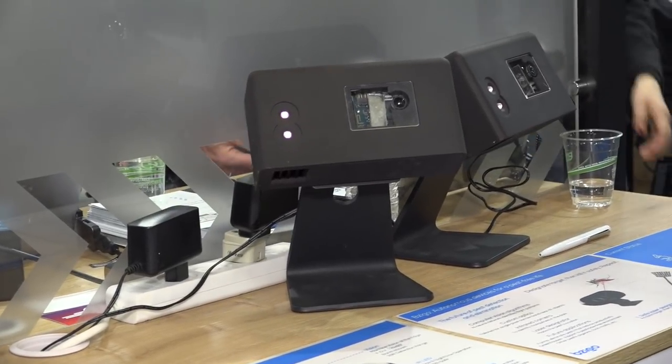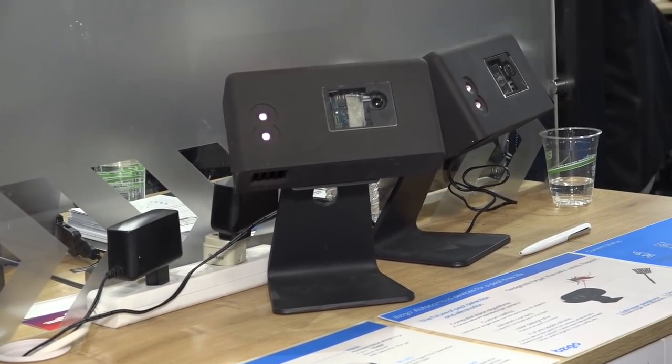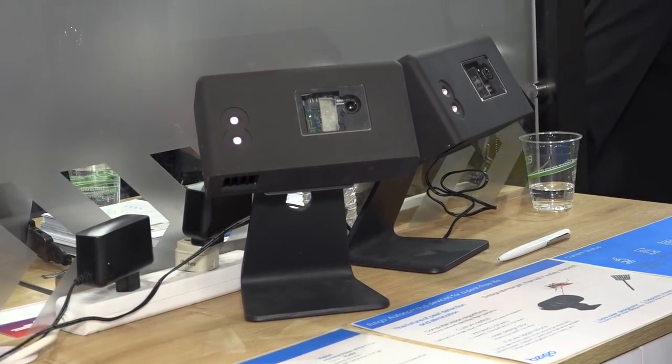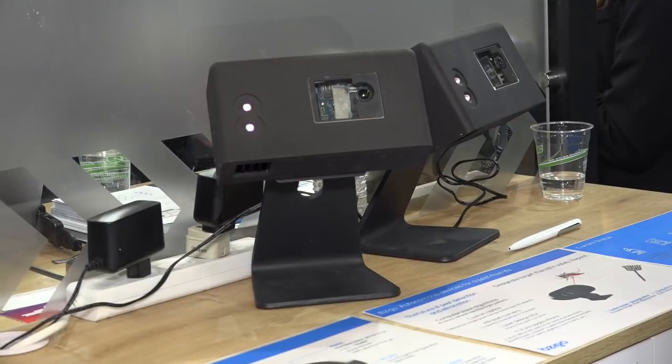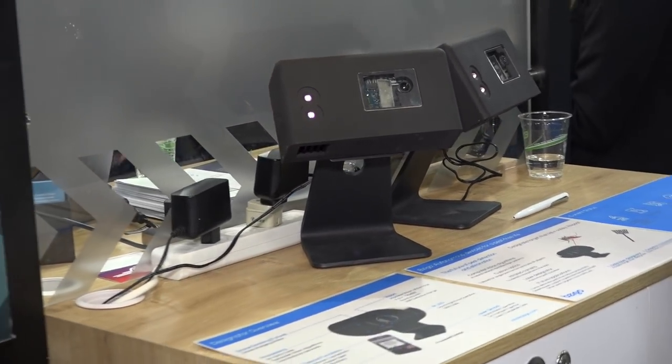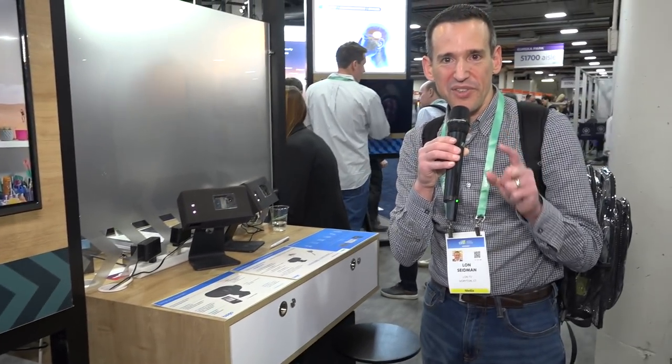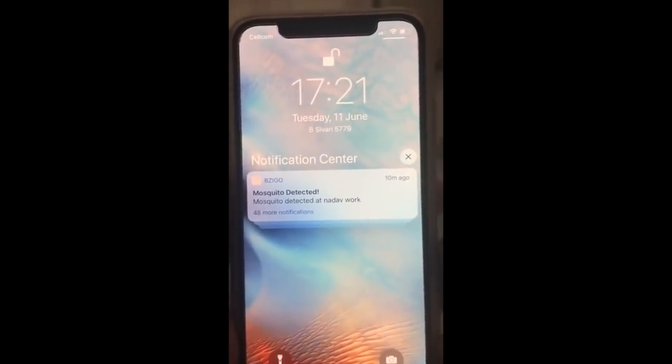So we're looking at something that is a prototype at the moment, but I think it's rather neat. This is a device called the Bezigo, and what it does is it looks for mosquitoes based on their movement. If it finds one flying around in a room, it will paint it with a laser. The laser is not going to kill the mosquito, but it will tell you where it is so you can get rid of it. That's the first stage of this product. What they're hoping to do eventually is actually kill the mosquito — not shoot a laser at it, but it's going to have a little drone that it will dispatch to get the mosquito.